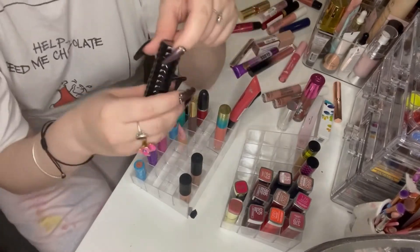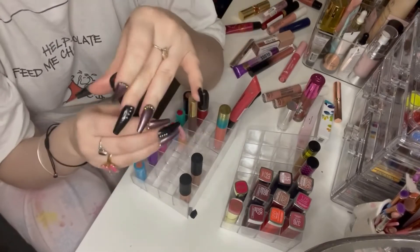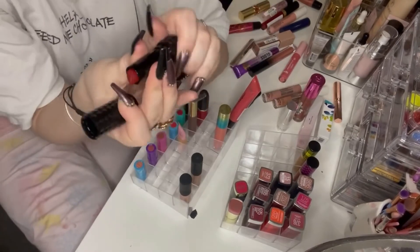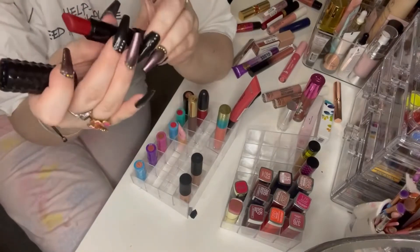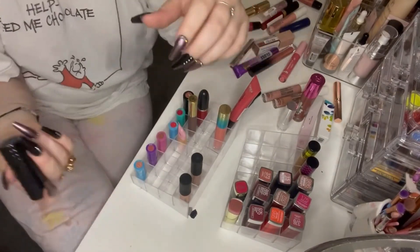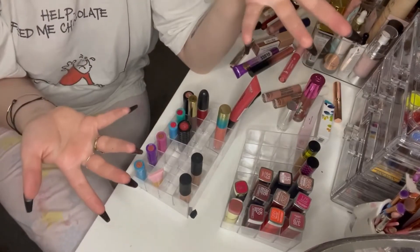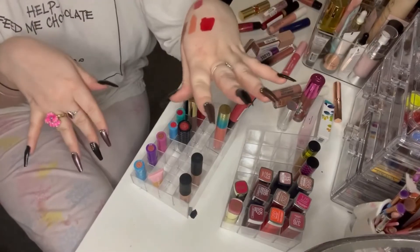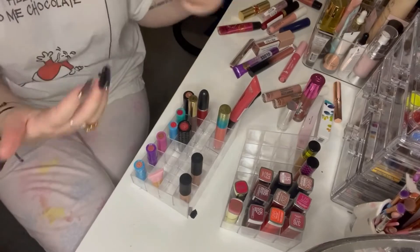This is the KVD lipstick in the shade Hexagram — back when it was Kat Von D, that's how long I've had it. I'm not sure if they still make this shade but it's absolutely gorgeous. I think I'm going to try and finish this one up simply because I don't know if it's still available. I used to wear it every day so I really want to get some use out of it.